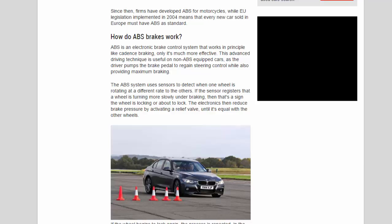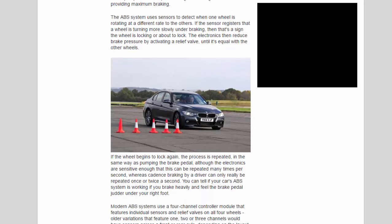Cadence braking is an advanced driving technique useful on non-ABS equipped cars, where the driver pumps the brake pedal to regain steering control while also providing maximum braking. The ABS system uses sensors to detect when one wheel is rotating at a different rate to the others. If the sensor registers that a wheel is turning more slowly under braking, that's a sign the wheel is locking or about to lock, and the electronics then reduce brake pressure by activating a relief valve.